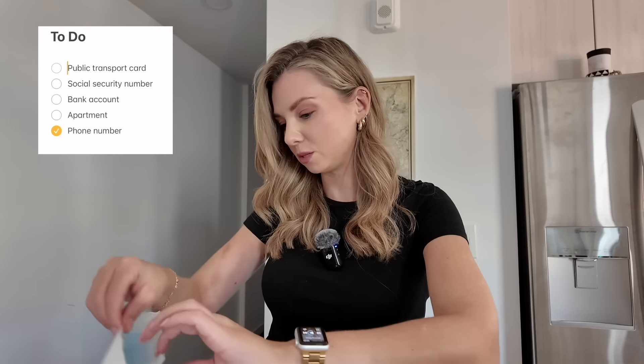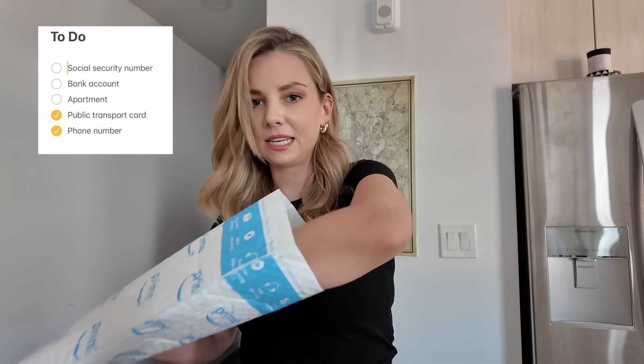The last two days I've just been doing a lot of admin stuff. I have a phone number now, and I also set up the SmarTrip card, which is the public transport card for DC.